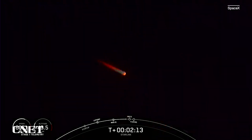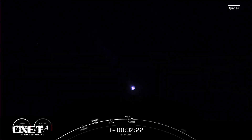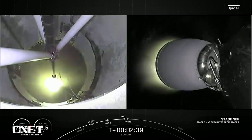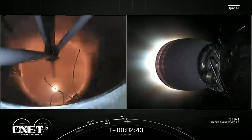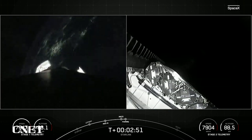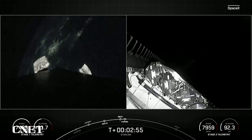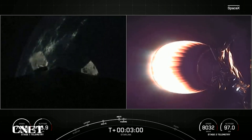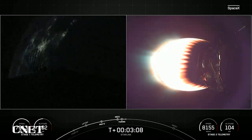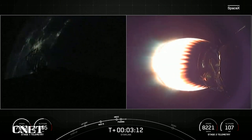Just a few seconds after SES-1, we will have fairing deploy as well. We're just a few seconds away from those events happening back to back. Main engine cutoff. Stage separation confirmed. M-VAC ignition. There you just saw MECO, main engine cutoff, stage separation. SES-1 on your right-hand screen with that M-VAC engine now glowing bright red. On your left-hand screen is a view of the first stage as it makes its way back down to Earth. We also saw confirmation of the deploy of the fairing halves.